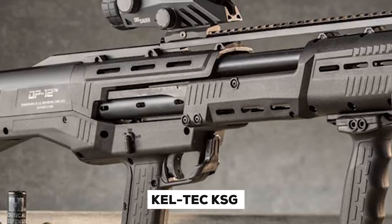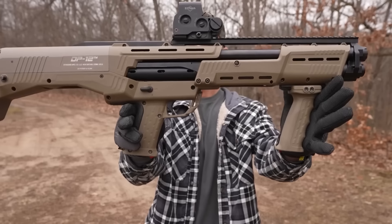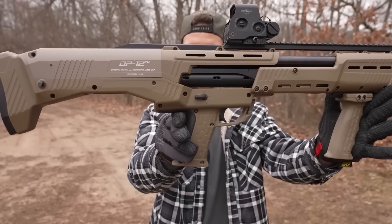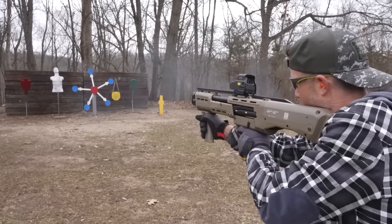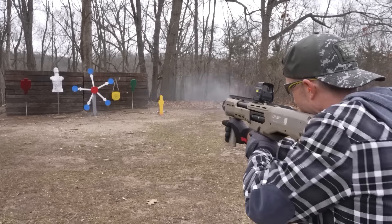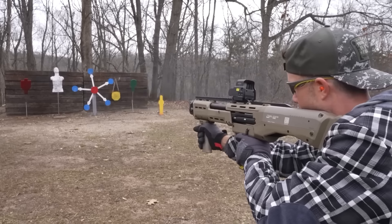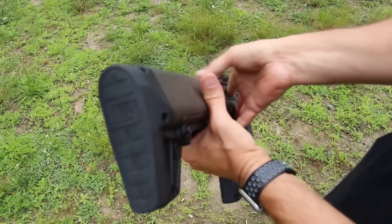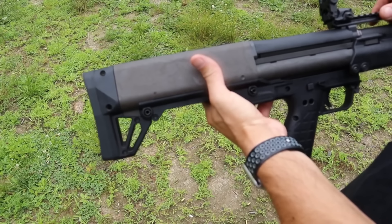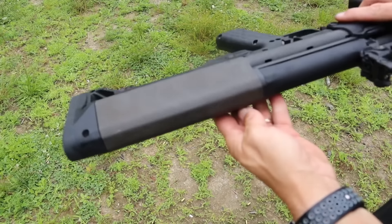The Kel-Tec KSG is an impressive home defense shotgun that showcases innovative firearm design, featuring bullpup technology whereby the action and magazine are housed behind the trigger. This creates an extremely short firearm without shortening the barrel length, making it perfect for home defense scenarios with a total length of only 26.1 inches. The Kel-Tec KSG is both compact and maneuverable — qualities crucial in home protection scenarios.